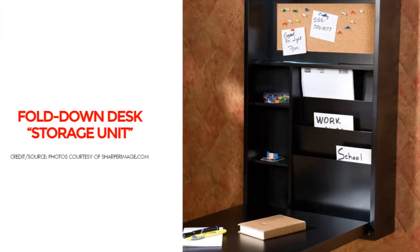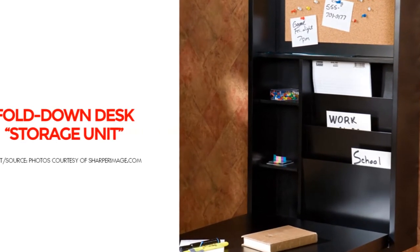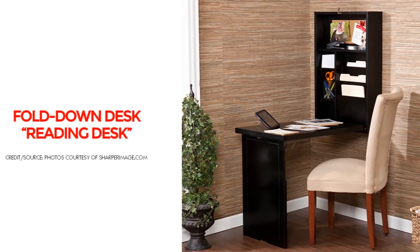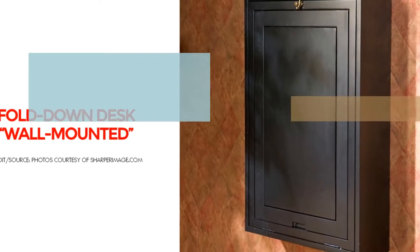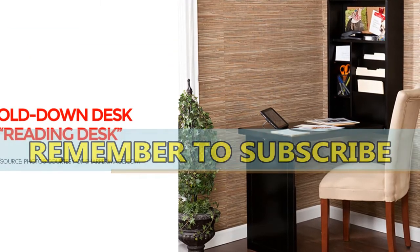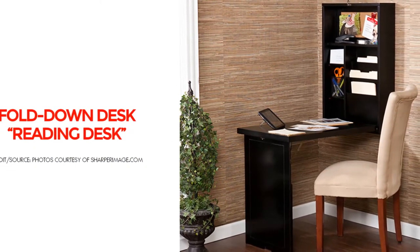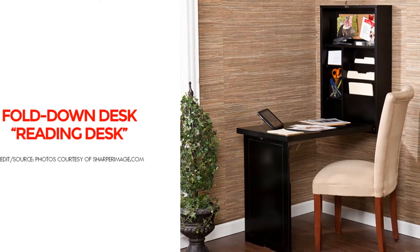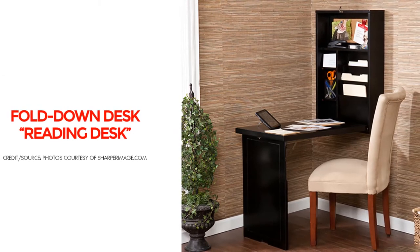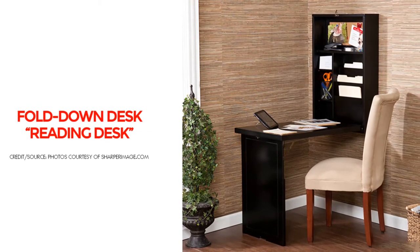It features two adjustable shelves, a bill organizer, compartments, and a corkboard. Just fold it down, pull up a chair, and get to work. When you're done, simply lift and latch the lightweight work surface. Up or down, it always looks great. Whether you choose to use this in your home office, living room, bedroom, or dorm, you are sure to be pleased with the amazing functionality of this fold-out desk. This wall-mounted fold-down desk by Sharper Image is a cool piece of furniture.